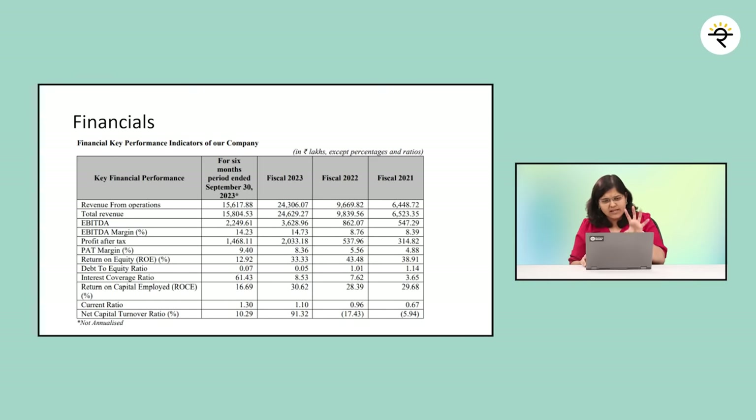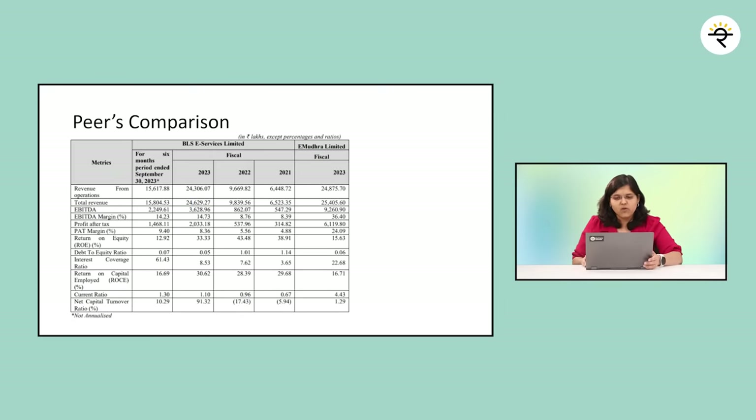Rather than checking financials in isolation, let's compare with its peer. The only peer is eMudra Limited. Looking at EBITDA margin and PAT margin: BLS eServices has an EBITDA margin of 14.73% for FY23, while eMudra's is 36.4%. PAT margin for BLS is 8.36% for FY23 — even at the slightly better 9.4% for September 2023 — versus eMudra's 24.09%. Current ratio is 1.1 here versus 4.43 for eMudra. Overall, the peer appears to be performing better on certain key ratios.